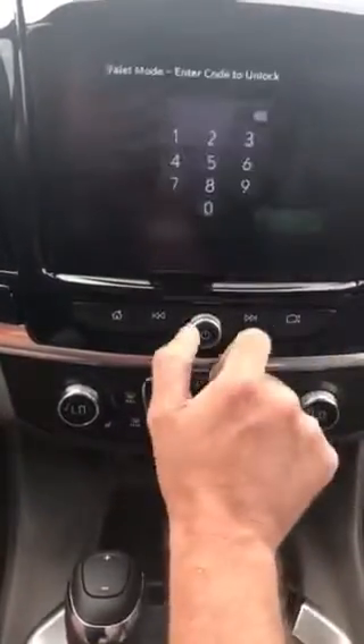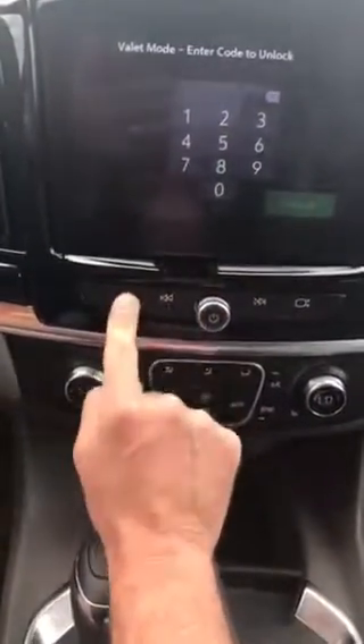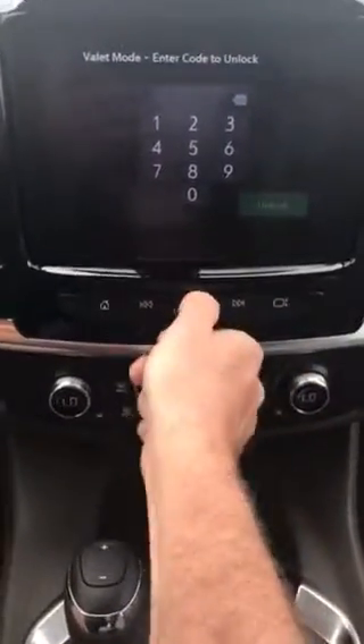Zero zero zero zero — lock. It's flashing; it wants to make sure I'm going to remember that number. And as you can see now, the radio shuts off, everything shuts off. You can't do anything with this thing now — it's not gonna do anything for me.